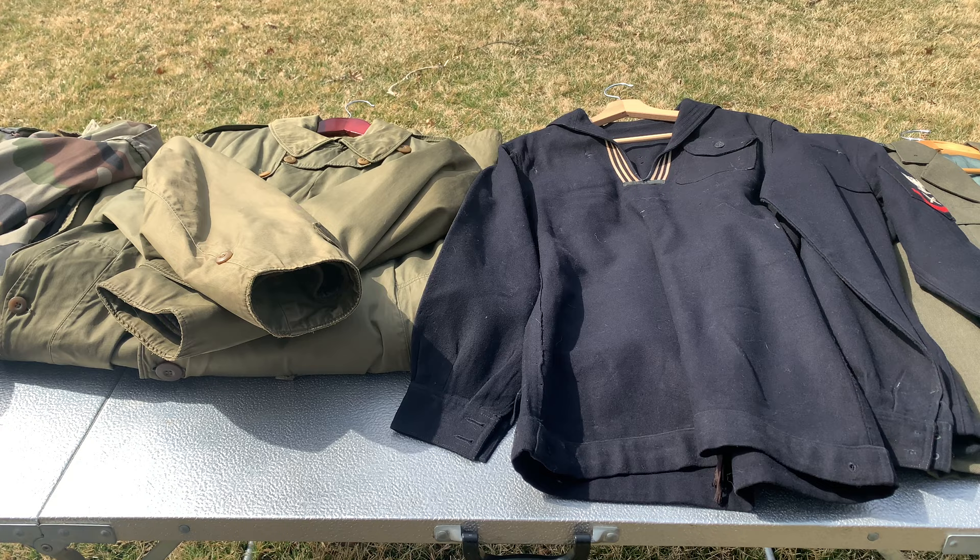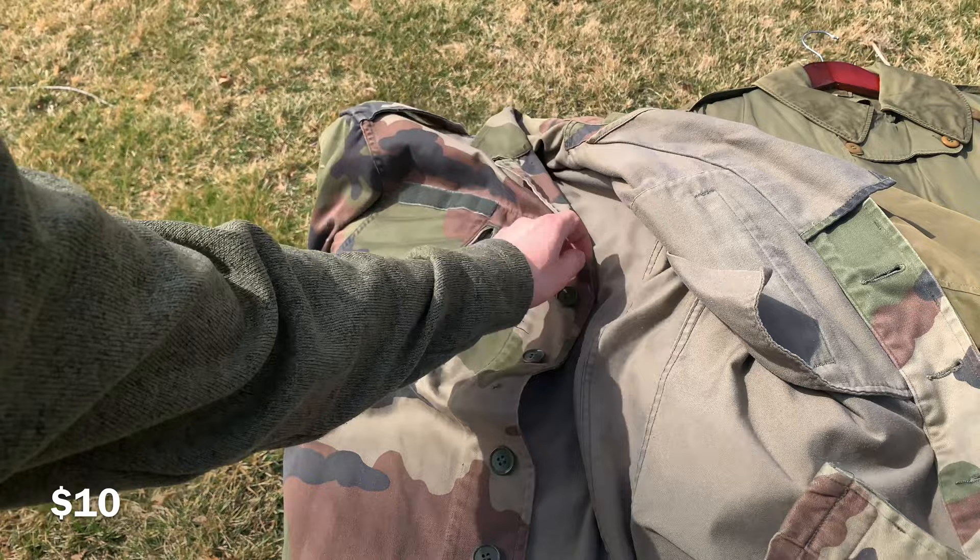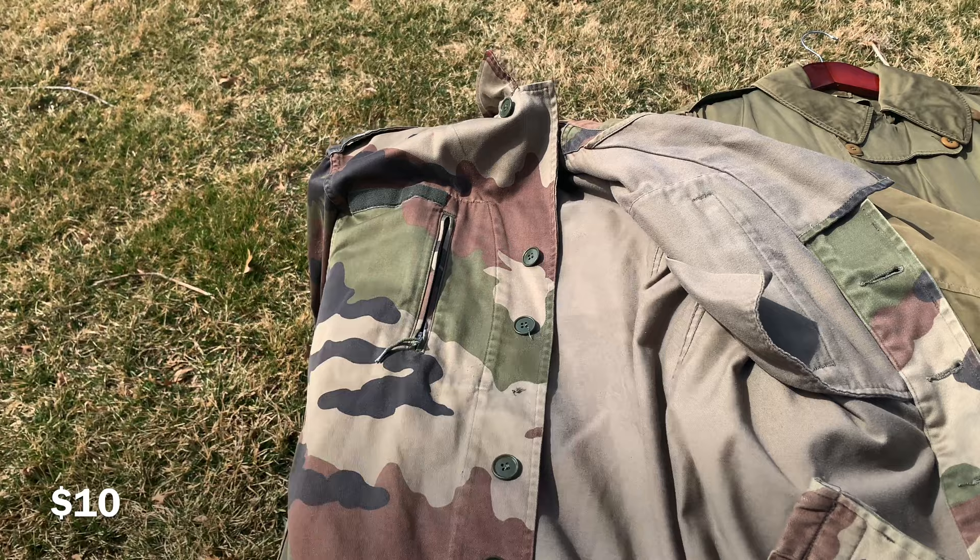Here we have a cold war era French tunic, or French uniform jacket. It's missing a few buttons — one, and I think one at the top — so it's missing about two buttons. It's still in good condition with no tears otherwise. I'd do ten dollars on that.